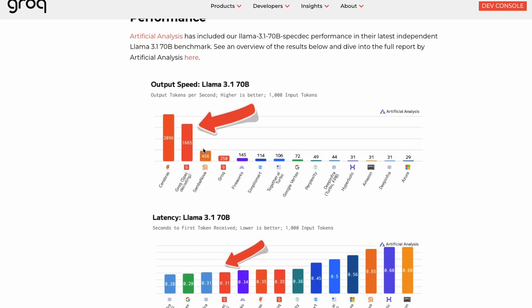It's extremely fast. In fact, the only other service provider that is faster than this is Cerebras, but Cerebras' speed advantage is primarily due to their chip, not necessarily due to software optimization.